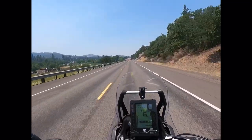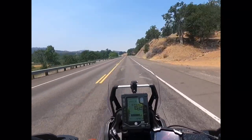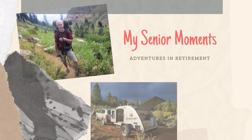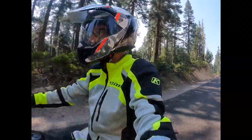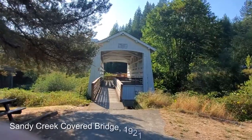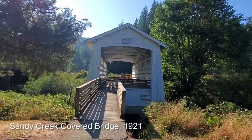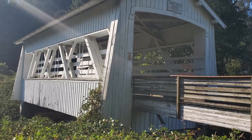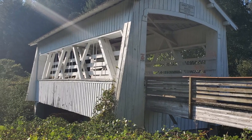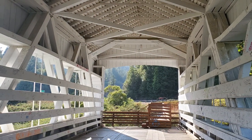Come join me on this video while I explore some of the covered bridges near my home in Southern Oregon. The 60-foot span Sandy Creek covered bridge was built in 1921 on Highway 42, a popular route between Roseburg and the coast. The bridge was replaced with a more modern bridge in 1949, and it is now the last covered bridge in Coos County, Oregon.